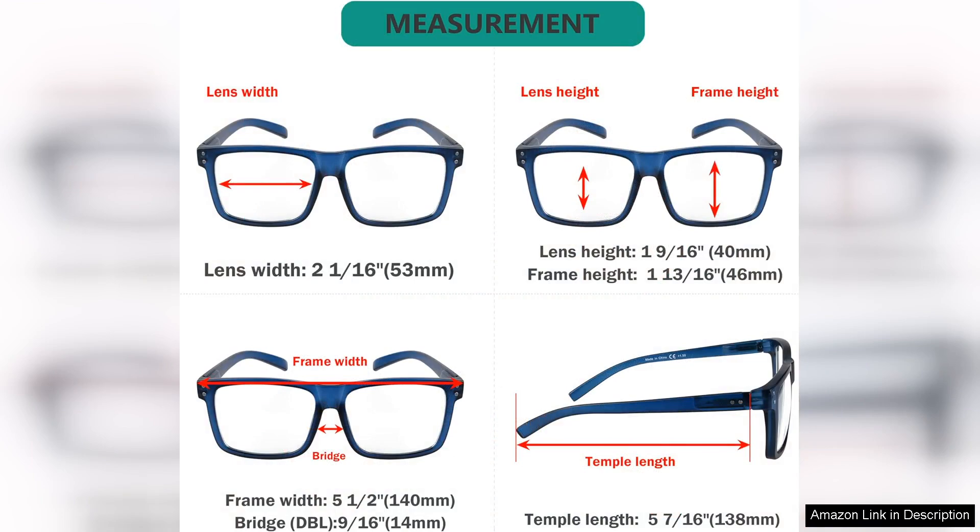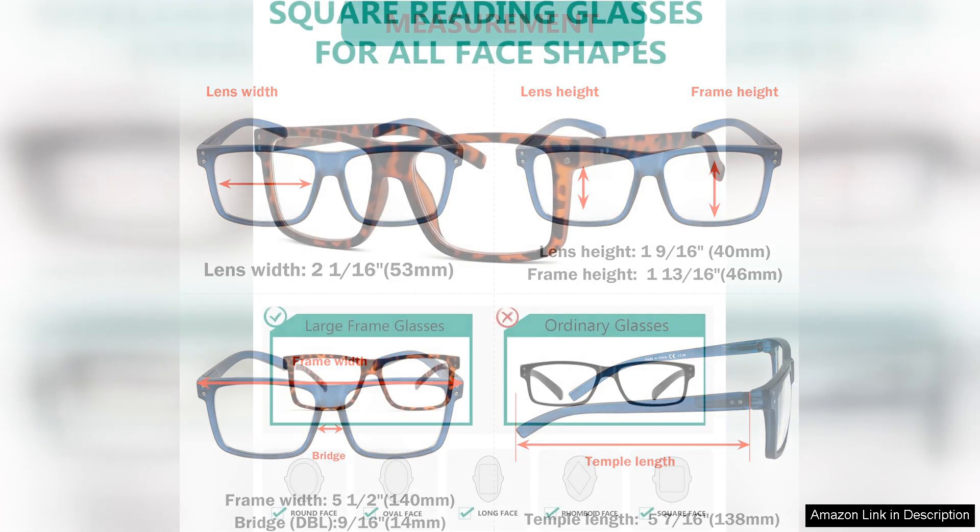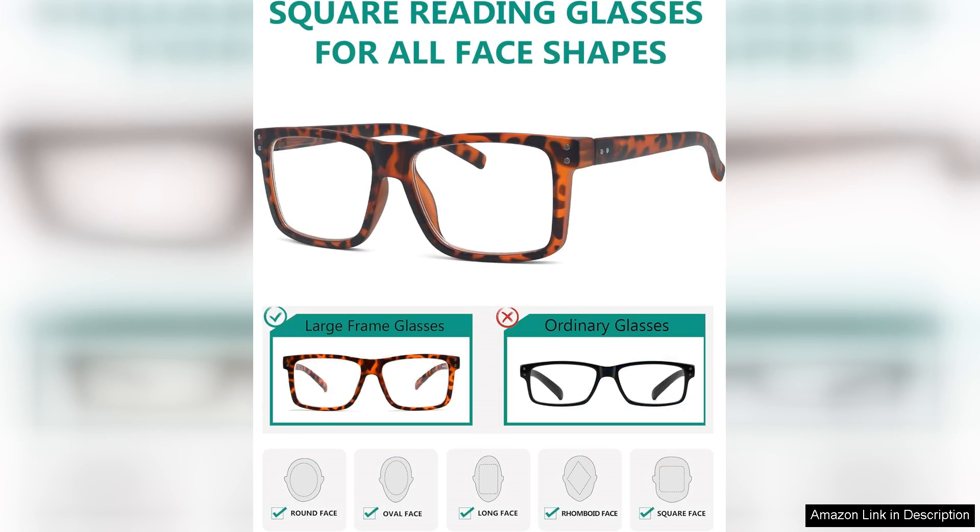I particularly appreciate the variety in magnification levels, which ensures that there's a perfect pair for every reading need. One of the standout features is the value for money.